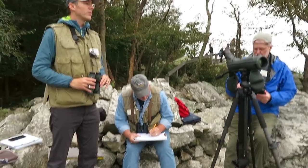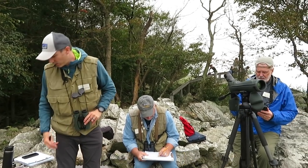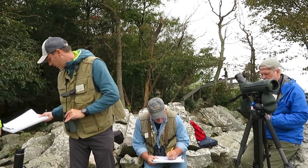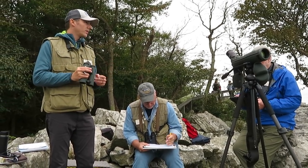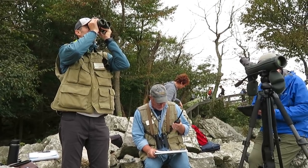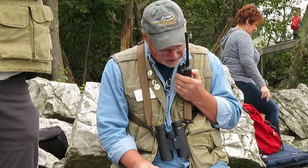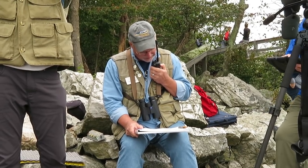Weather data: aperture 20, cloud cover still 100%, visibility maybe 55 miles. Adding in another two broad-wings — 11 now. Radio call: KJB 211 north to headquarters. Count for the last hour: sharp-shin hawk 8, Cooper's hawk 1, red-shouldered hawk 1, broad-wing hawk 159, red-tail hawk 1. Headquarters clear.